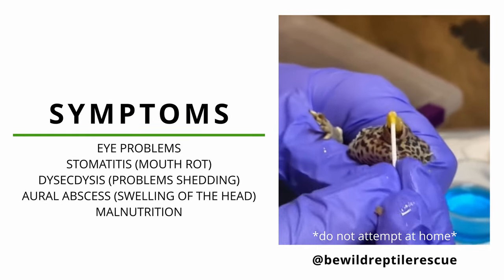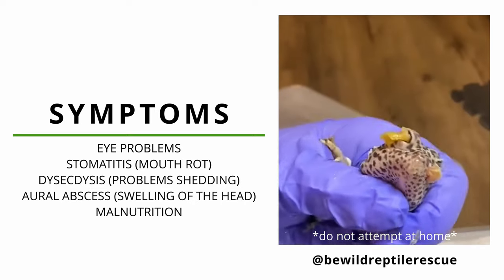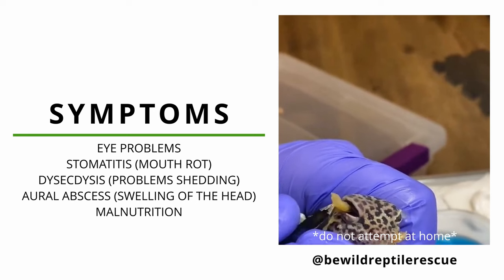Hypo A typically affects the eyes first. Signs of this include fluid buildup, discharge, difficulty opening their eyes, and stuck shed in their eyes.